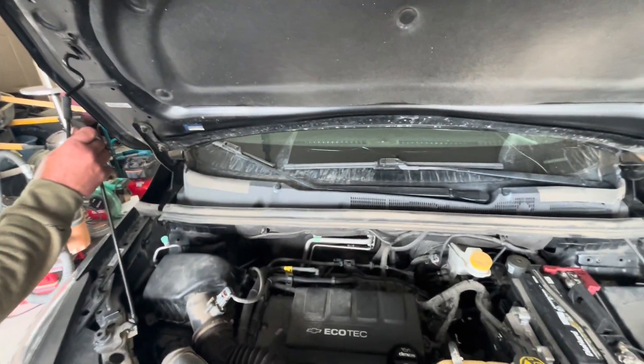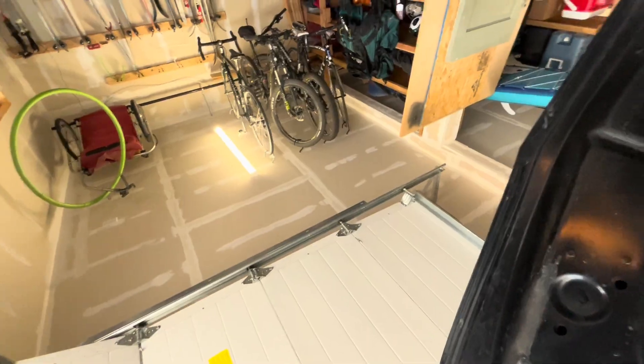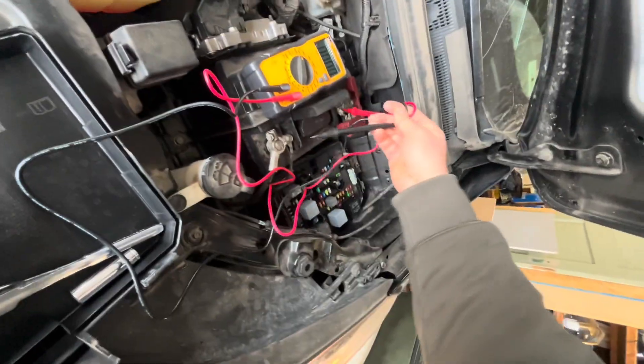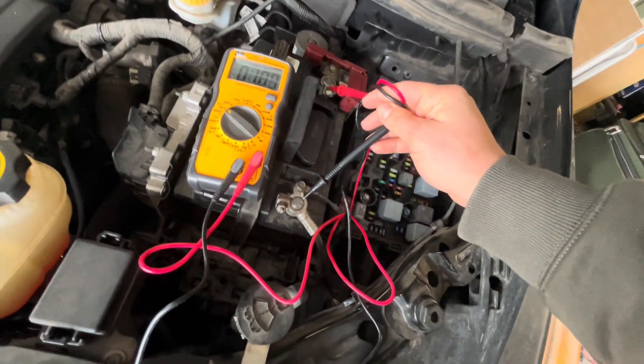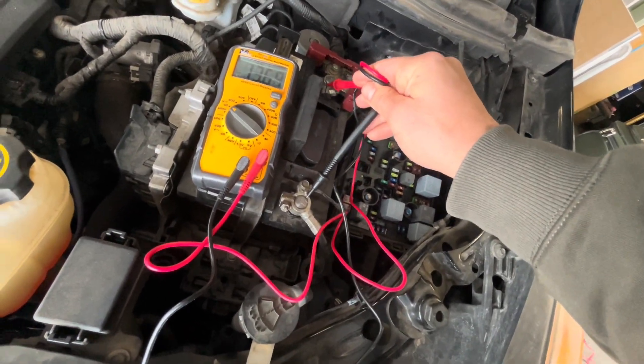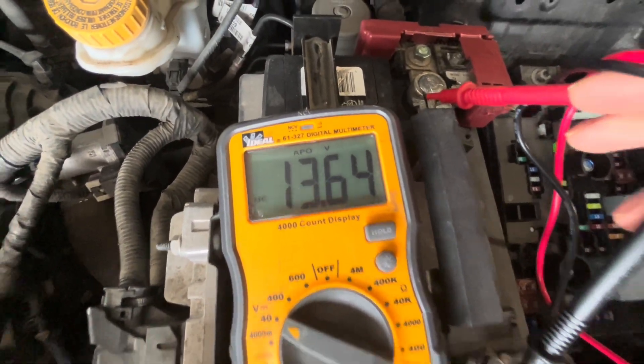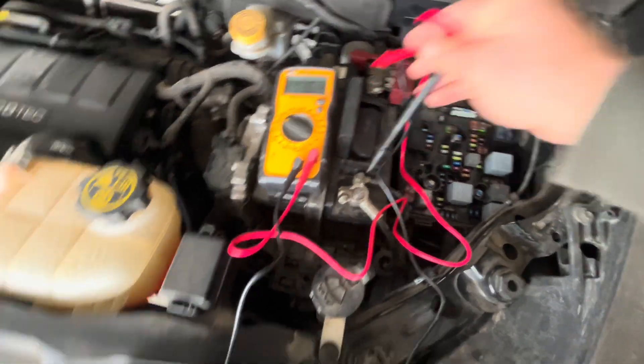After the battery was completely dead, we left it on the trickle charger for about 24 hours. Now the vehicle started, and with it running we're going to test the voltage at the battery to make sure the alternator is putting out enough power to charge the system. We can see it's running 13.6 volts with the system on, which seems absolutely perfect.